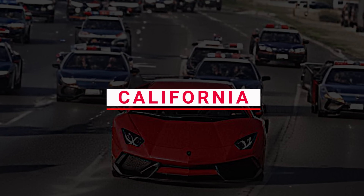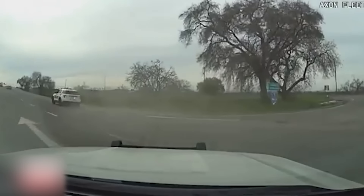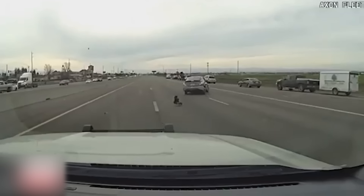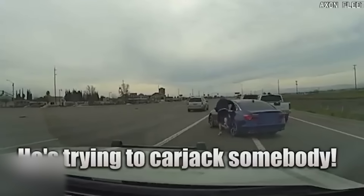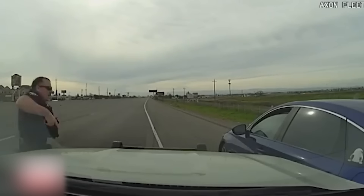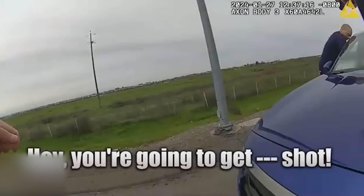Number 13: California. This dashcam footage from a California police chase zooms in on Juan Valdez, wanted for domestic abuse, as he kicks his escape plan into high gear. The tension spikes when he suddenly ditches his ride and bolts out of his car, triggering a real nail-biter. Valdez tries to carjack a passing vehicle in a desperate bid to dodge the cops, but the driver hits the gas, leaving Valdez scrambling to hold on as they peel away. Not one to quit, he switches tactics, darting around to the other side. Meanwhile, the cops warn Valdez loud and clear to drop it and surrender.